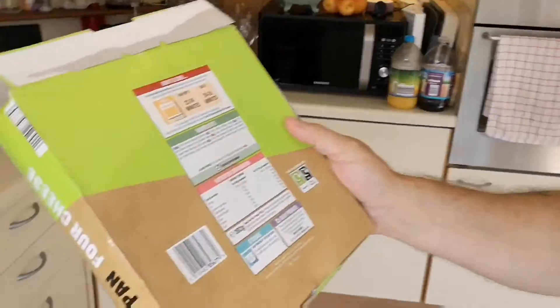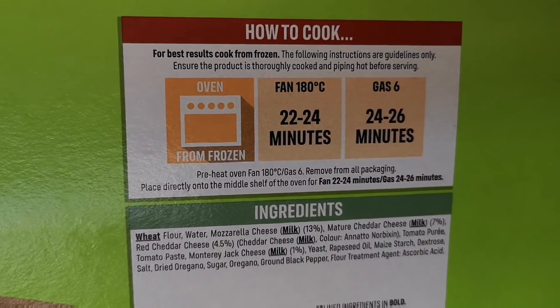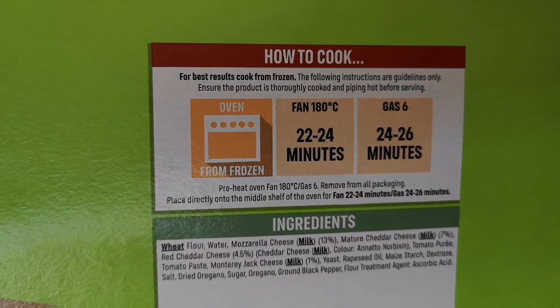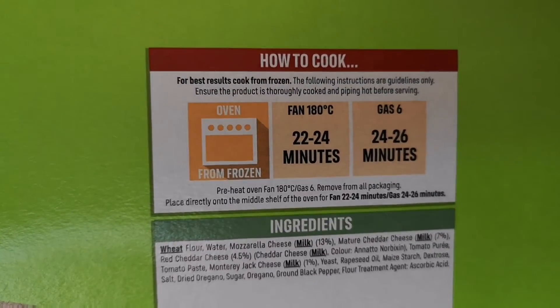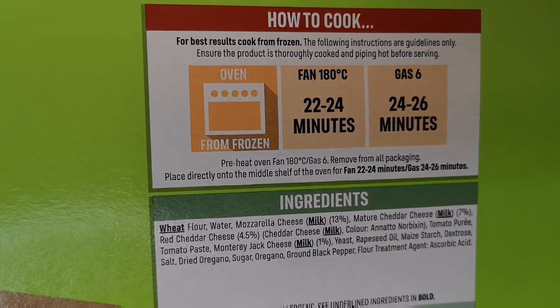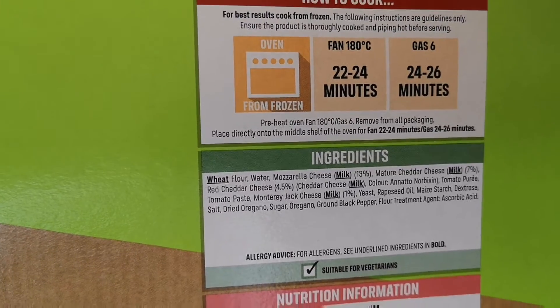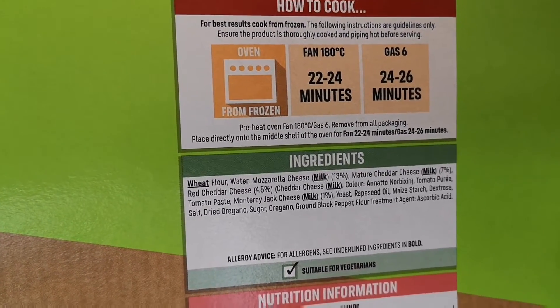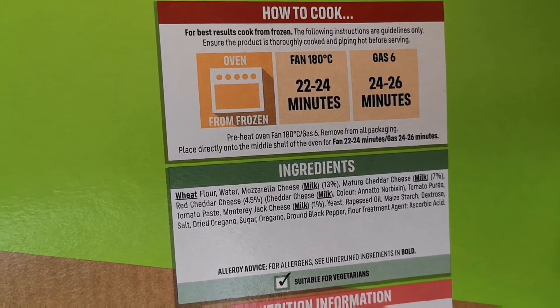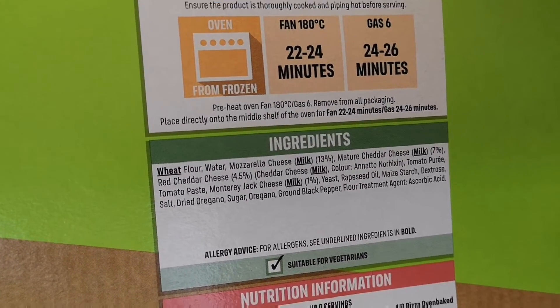Let's have a look at how long it takes to cook and what cheeses are on it. Oven from frozen: fan 180°, 22–24 minutes; gas 6, 24–26 minutes. Remove packaging, place directly on the middle shelf. So about 25 minutes for me. The cheeses are mozzarella, cheddar, red cheddar, and — it says cheddar cheese milk.